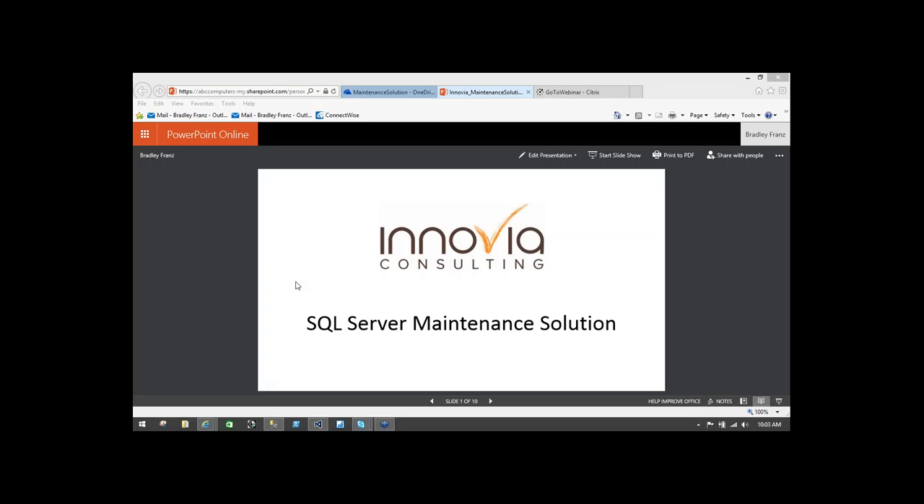The broadcast is now starting. All attendees are in listen-only mode. Good morning, everyone. Welcome to the webinar. We want to jump right into SQL Server Maintenance Solution, presented by Brad Franz this morning. Just a reminder: we're going to record this webinar, so if you want to look back at it later, it's going to be up on the website later today at inovia.com. If you have any questions, just type them into the question box. Without further ado, Brad, I'm going to hand it right over to you.